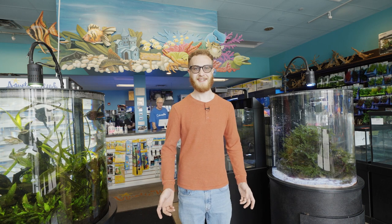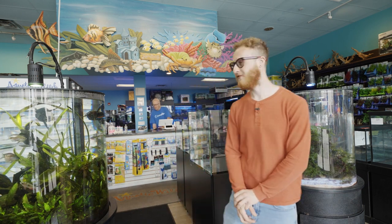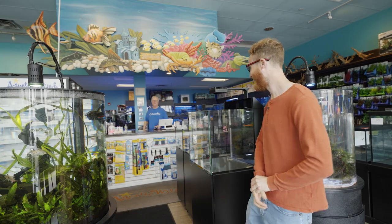Now we're on the inside and this is the owner of the store, Derek.